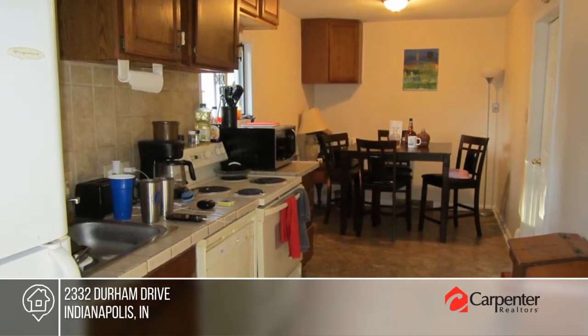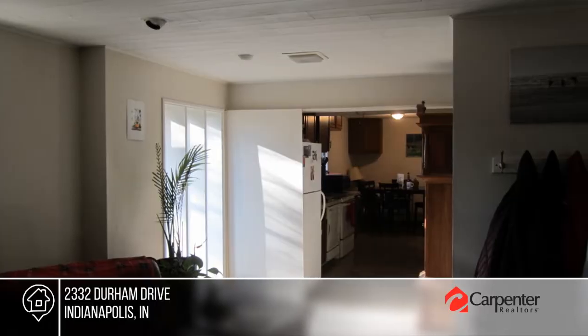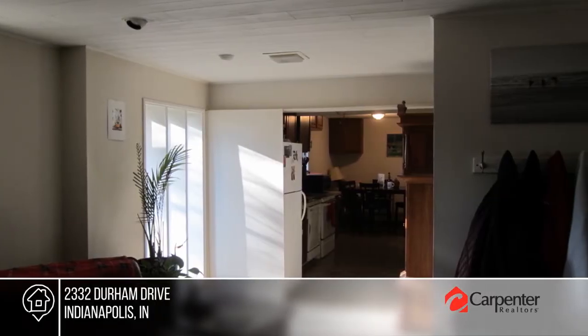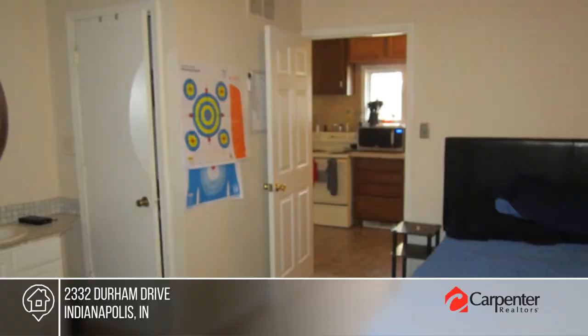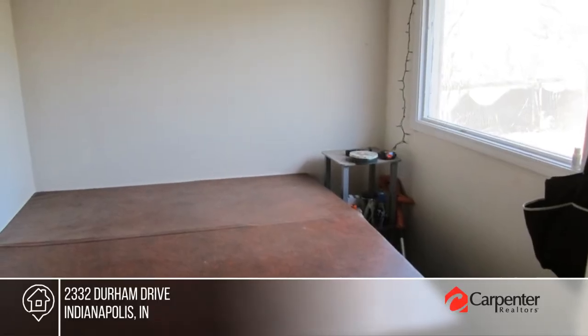Have it all in this Broad Ripple location. This is a sought-after three-bedroom, two-bath ranch with one-car attached garage that also features a bonus room with a hot tub. The home is conveniently located to recreation, shopping, and dining. See how you can unwind in your new home by calling Tim Boston today.